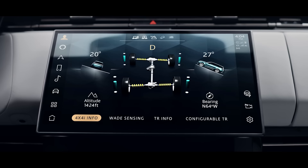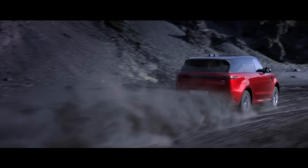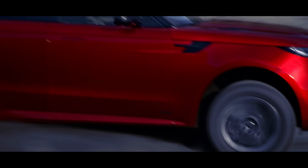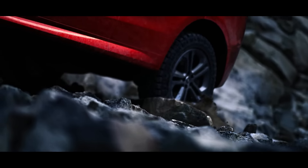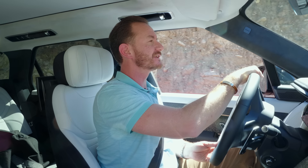Especially on something that has 23-inch wheels like this does. We've got a lot of technology helping us out here. First of all, there are two locking differentials — center and a rear. Those will turn on automatically if it senses that the car needs more traction, to help us claw out of some of the really loose terrain, or if one wheel is up in the air, it'll send the right amount of power to the wheel that needs it most.